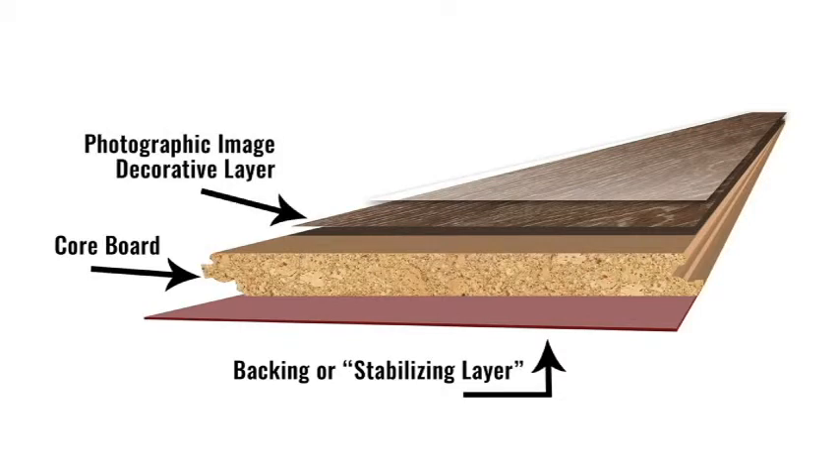The print layer is what makes laminate look like wood, stone, metal, and more. It can also include rougher, more natural-looking textures like hardwood floors. Lastly, you have the wear layer. This protects your floor and keeps it looking fantastic after 10 plus years.